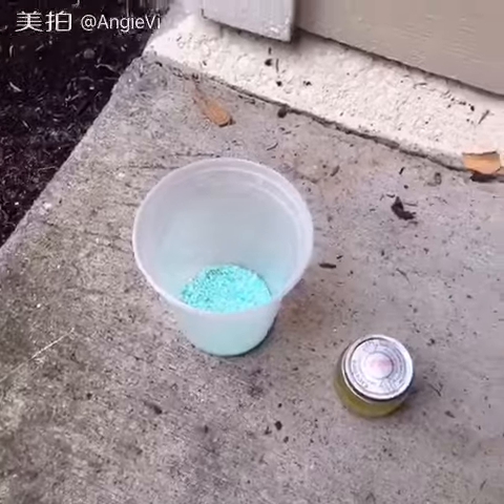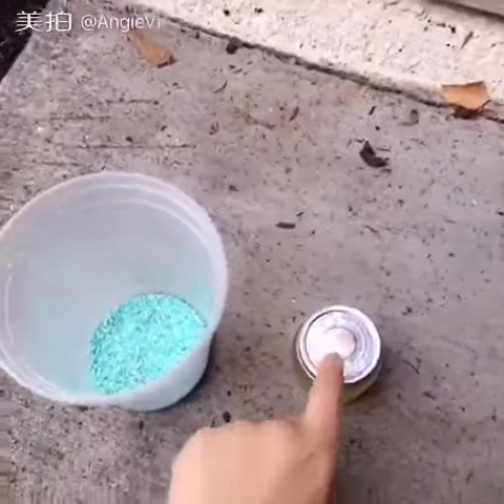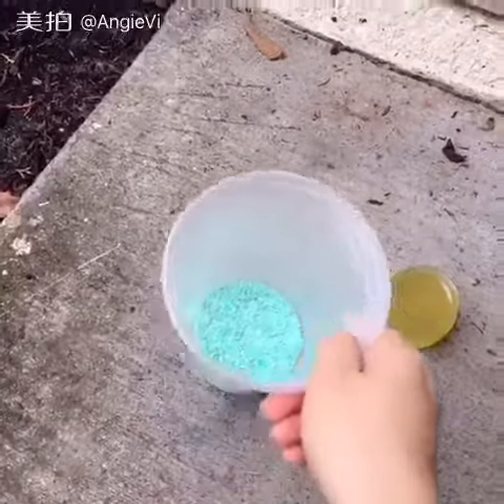So what we're gonna need is the crystal drain oil. You can possibly find it at Walmart in the jewelry section. We're gonna have several teaspoons of the crystal drain oil in the cup.